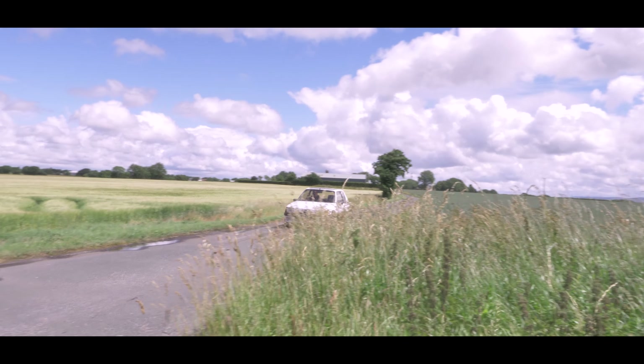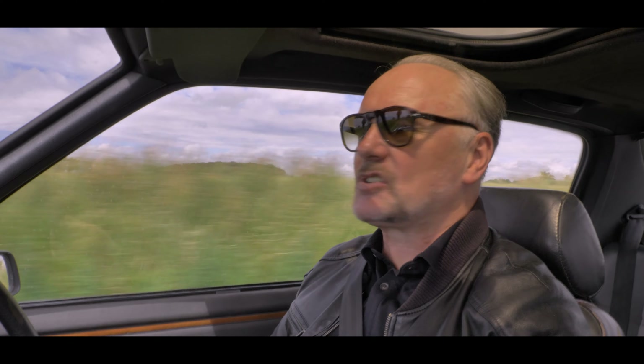That hottest of all hot hatches was very popular with the female gender. What a car. This one has done 153,000 miles. It's not in absolutely tip-top condition but it's super original, and for a car that's 33 years old, it can't be faulted.